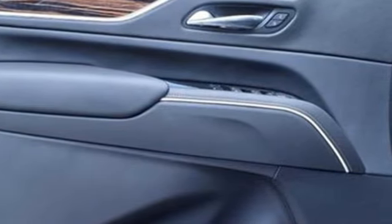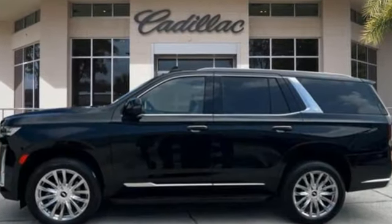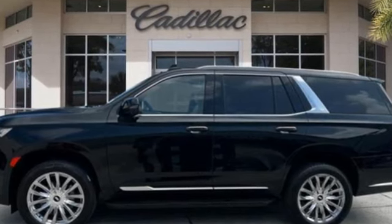For over 100 years, Cadillac has dared to drive the world forward. The time is now — see it for yourself today.